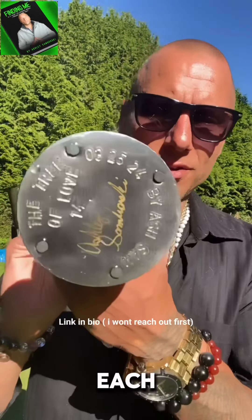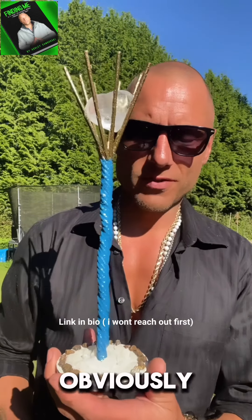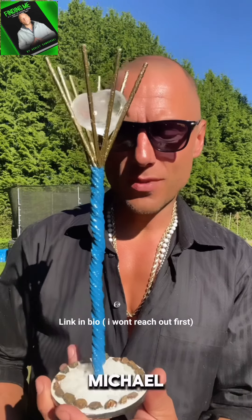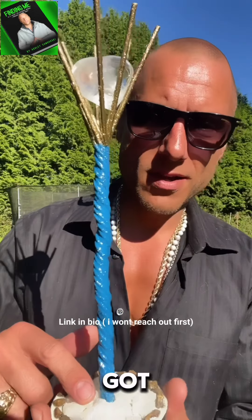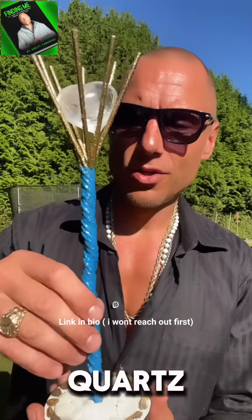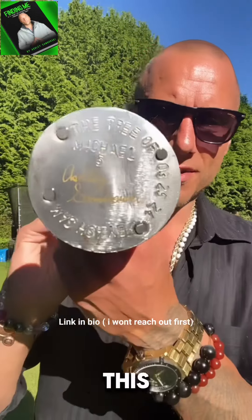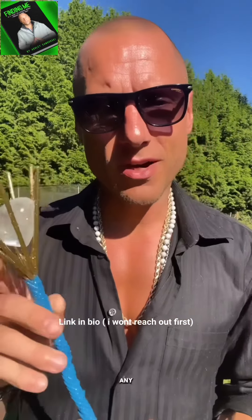The next sculpture up for grabs is the Tree of Michael — obviously to honor Archangel Michael. It's got quartz crystal on the bottom, as well as a ring of tiger's eye, quartz crushed throughout, and a two-inch rose quartz on top. This one is numbered and it's great for any Archangel Michael fans out there.